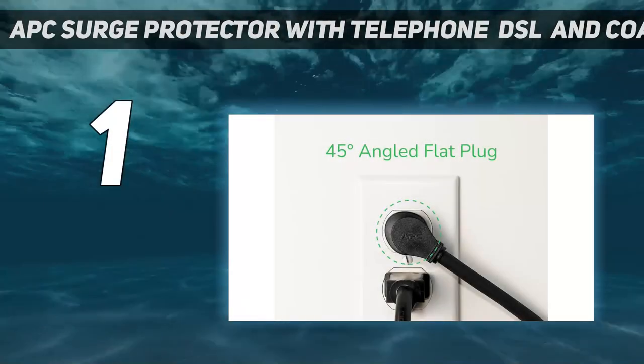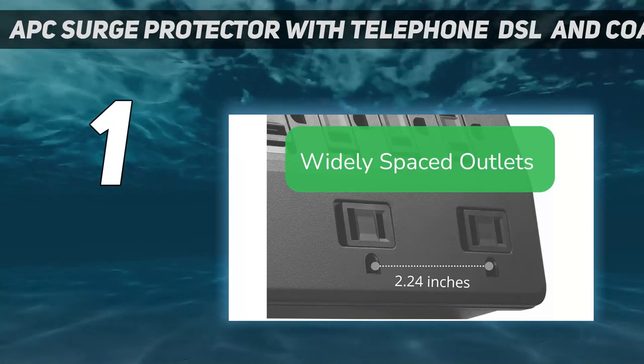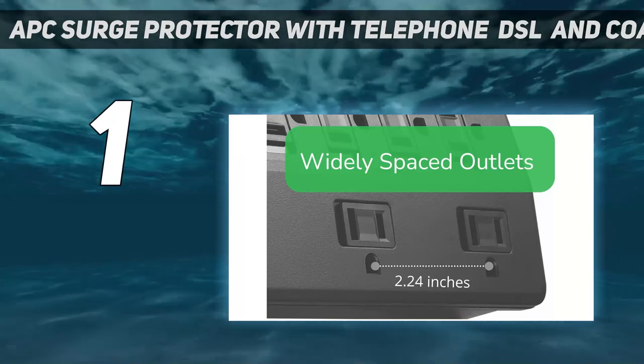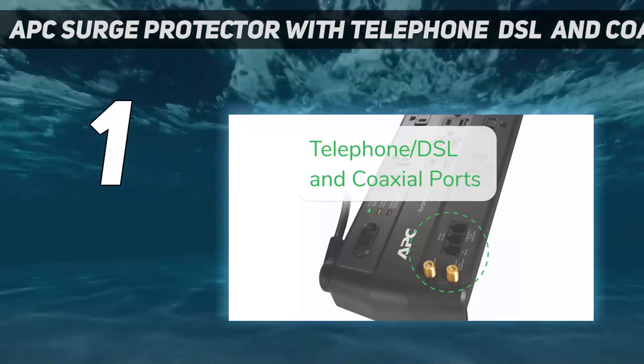At number 1: the APC Surge Protector with Telephone, DSL, and Coaxial Protection. APC has a lot of confidence in this 11-outlet Surge Arrest, so much so that it offers a $100,000 equipment protection policy.